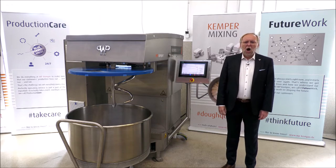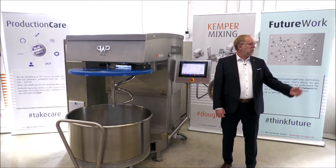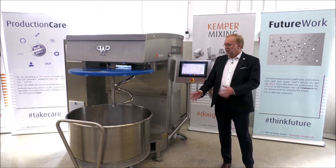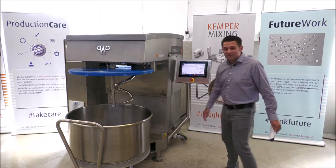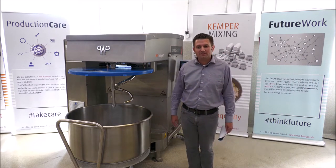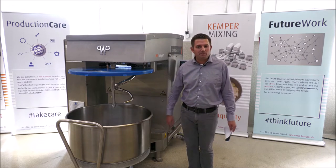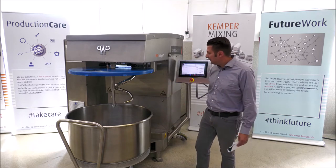How we do that with this mixer is something Sebastian will now show you in a trial. Thank you. A very warm welcome from my side as well. My name is Sebastian Vessels. I am responsible for the engineering department at WP Kemper, and I will show you a live demonstration of this mixer.